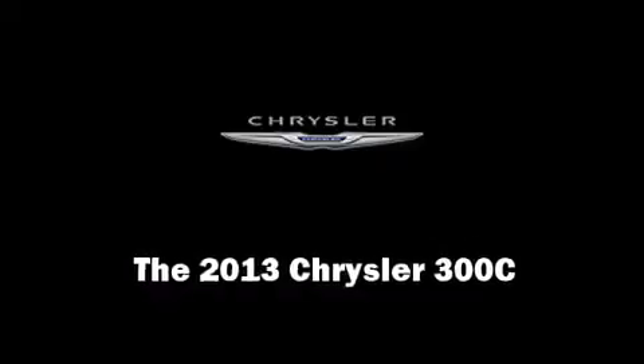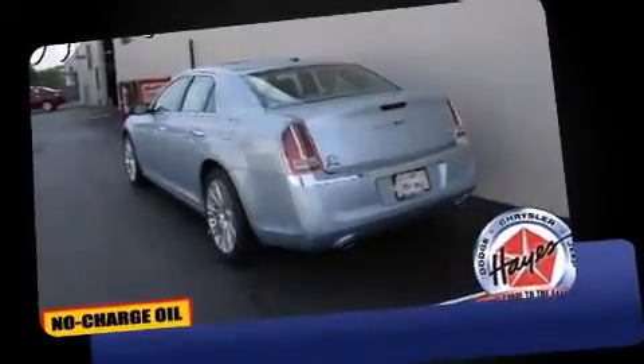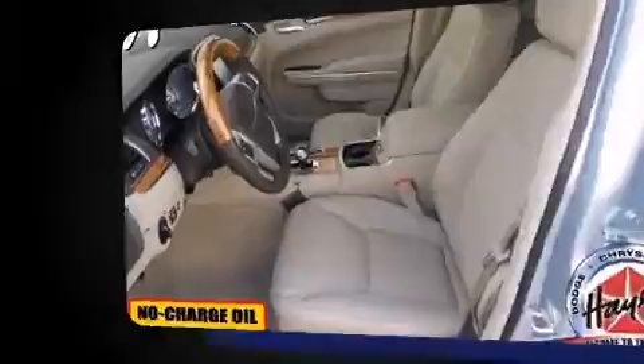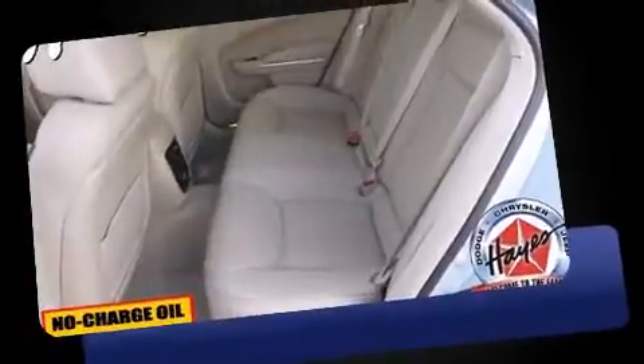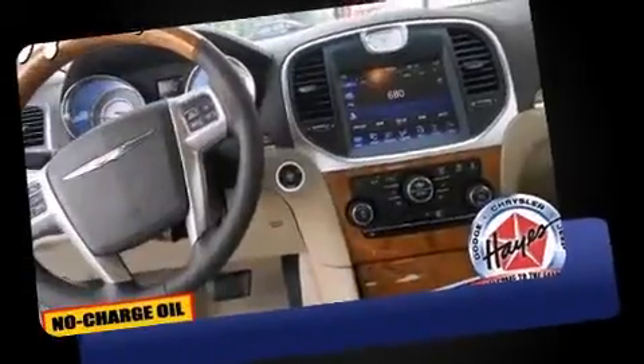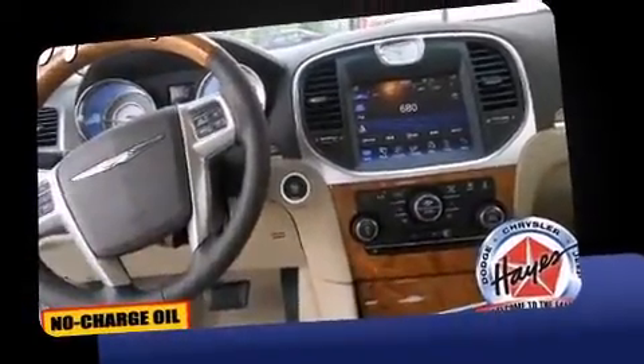Outstanding design defines the 2013 Chrysler 300C. This four-door, five-passenger sedan leads among competitors in its segment. Smooth gear shifts are achieved thanks to the refined six-cylinder engine. And for added security, dynamic stability control supplements the drivetrain.